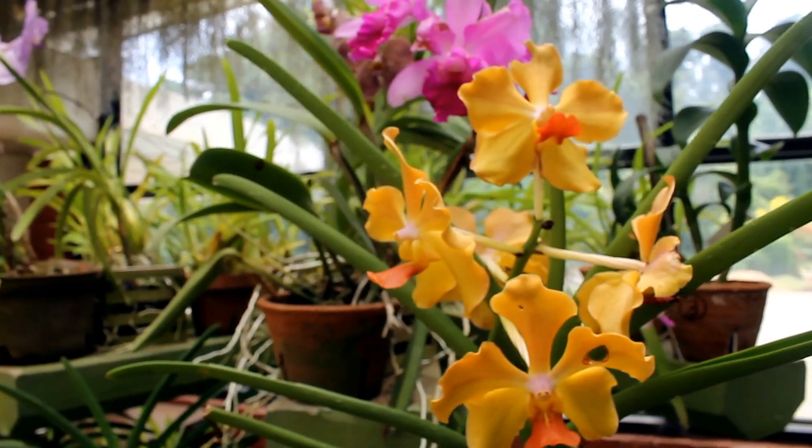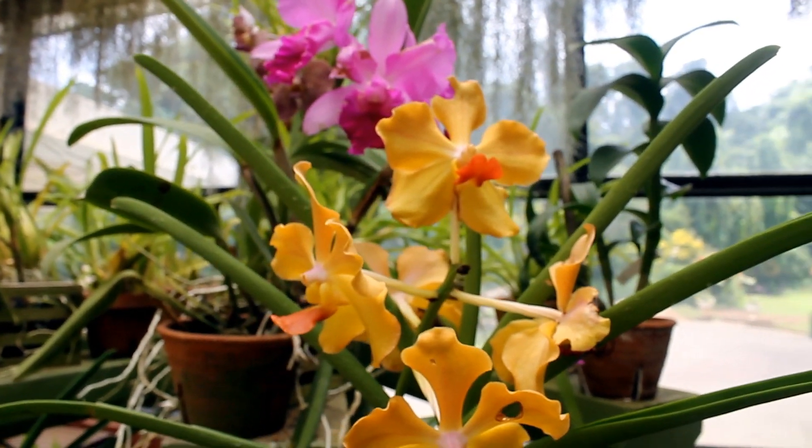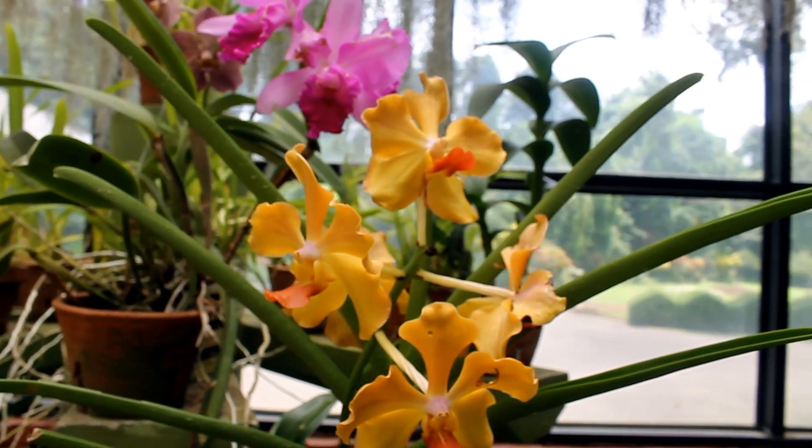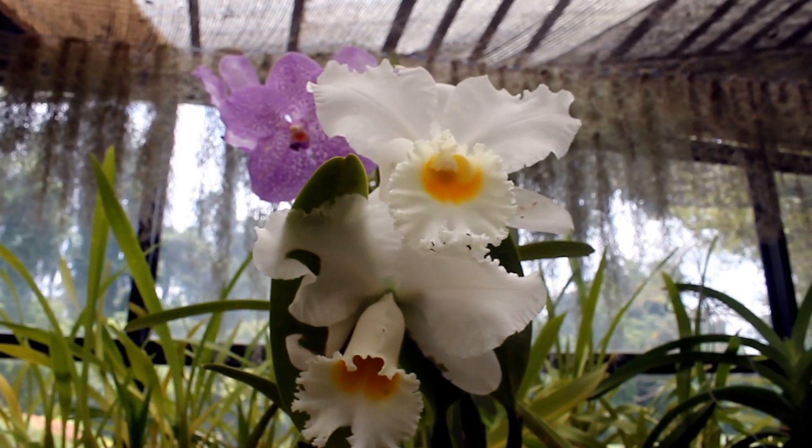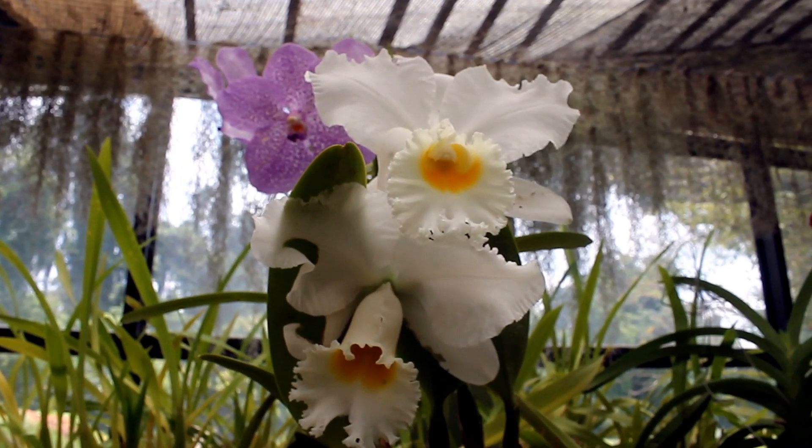Perideniya Botanical Garden is 5.5 kilometers to the west of the city of Kandy in the central province of Sri Lanka. It borders the Mahaweli River, the longest river in Sri Lanka.